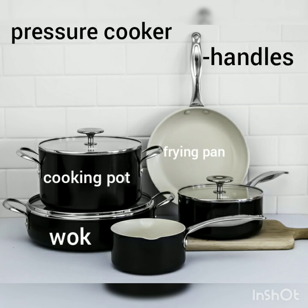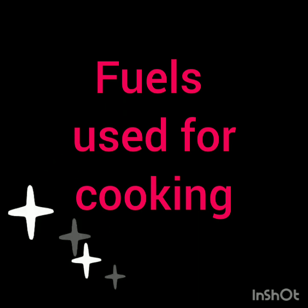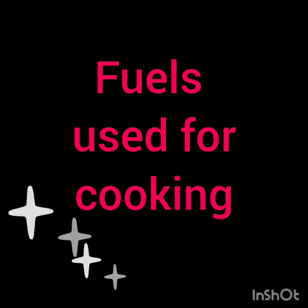They may have handles of wood or plastic to avoid heating of the material. Now, fuels used for cooking. What are fuels? Fuels are things like coal, wood, oil, etc., which create heat or power.